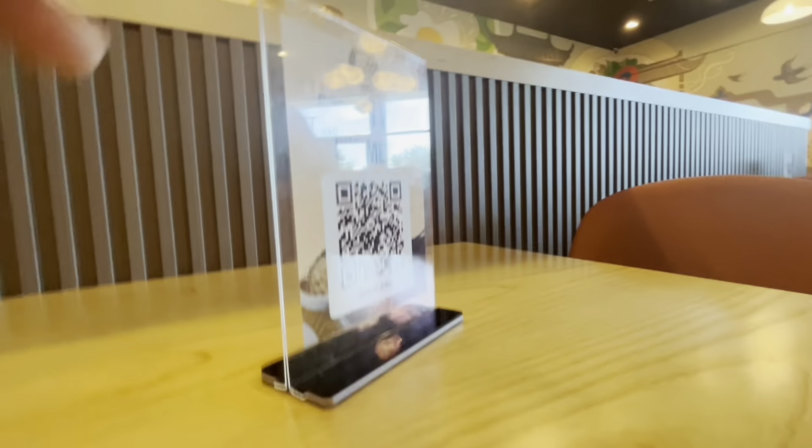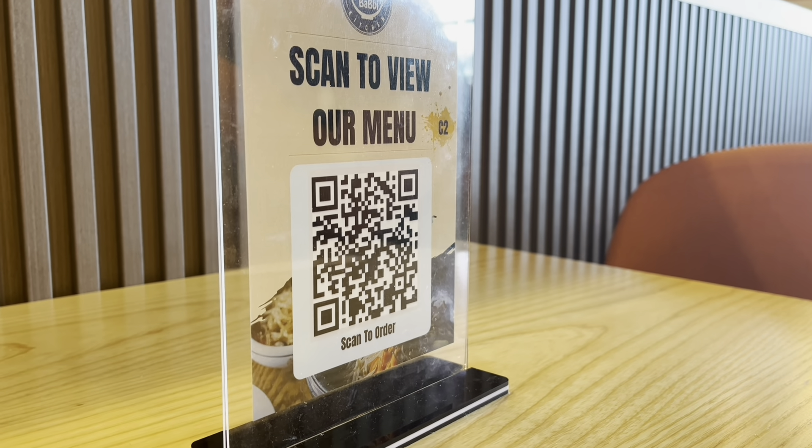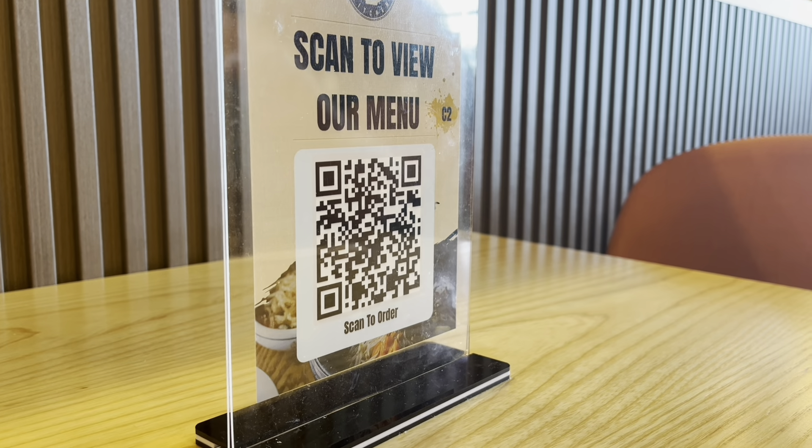You order by scanning the QR code, going through and picking what you want, and then they bring out your food.